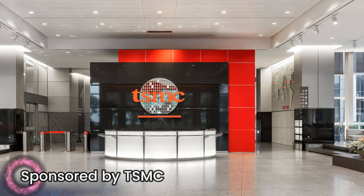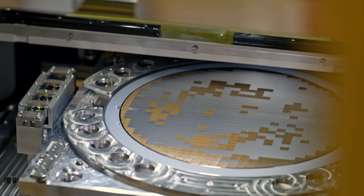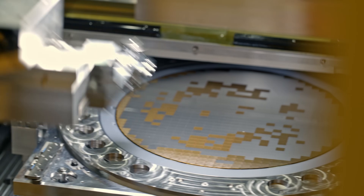TSMC is the world's largest semiconductor foundry and it manufactures chips for a wide range of companies including Apple, AMD, Broadcom, Nvidia, Qualcomm and many more. TSMC's success is due to its focus on research and development, its commitment to quality and its ability to scale its manufacturing operations to meet the growing demands for chips.